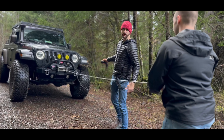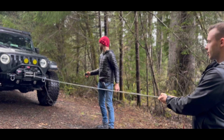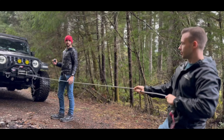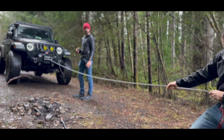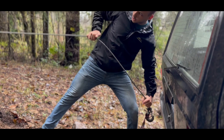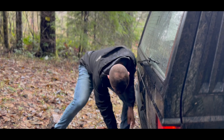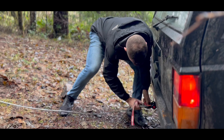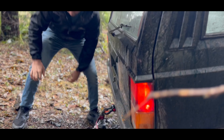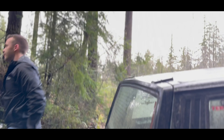Usually I free-spool my winch out, and I recommend you do the same — it really helps with wear on the motor. Unfortunately, my winch cable was bound up, so we didn't have a choice. Don't floor it, just give it a little bit of gas.